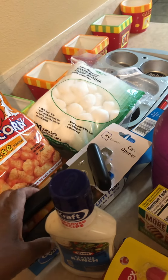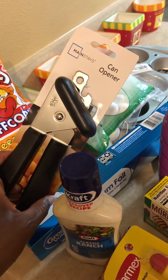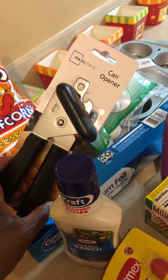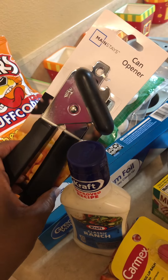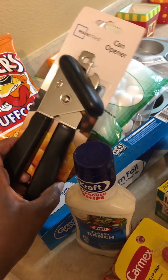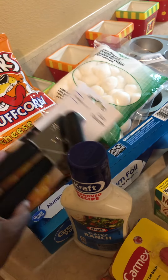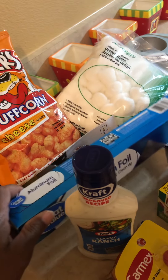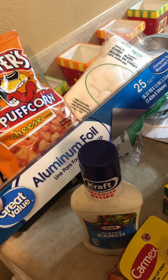Cotton balls — $1.25 from the Dollar Tree. I went to Walmart and got two can openers but neither one of them worked, so I bought this one today from the Dollar Tree. I went to Walmart and got this one for four dollars and some change. And of course this foil — I always buy it here because it's so thick and good — from Walmart for about $1.20.